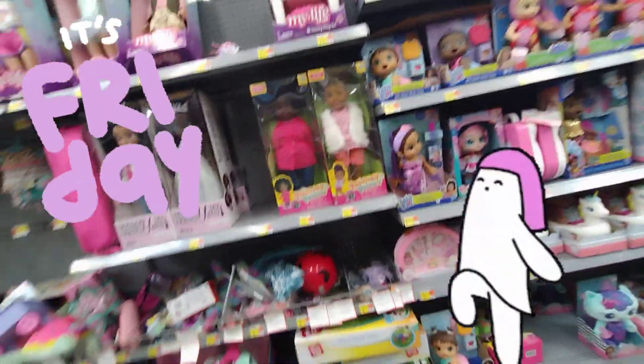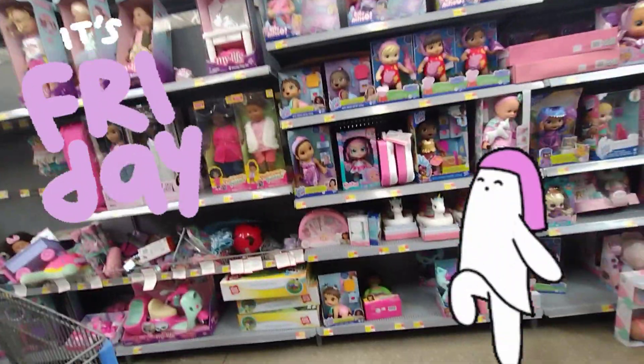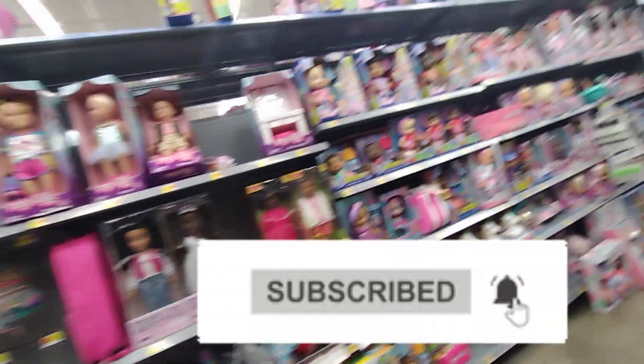Welcome, or welcome back to my channel. If you guys are new here, hi, my name is Keisha. Don't forget to hit the subscribe button down below and also turn on your notification bell so that every time I post a video you guys get notified.